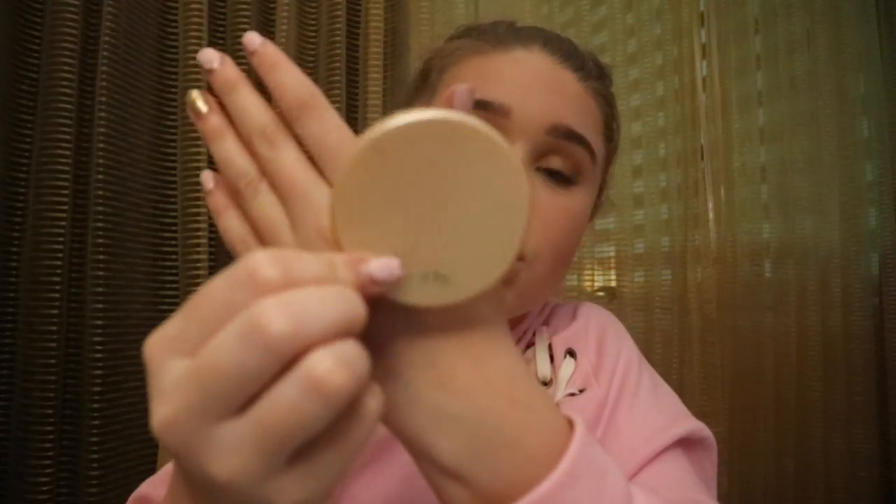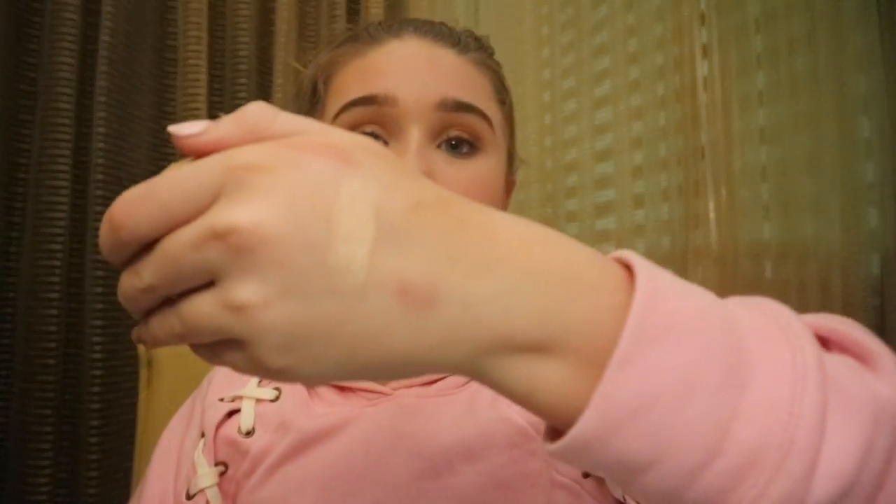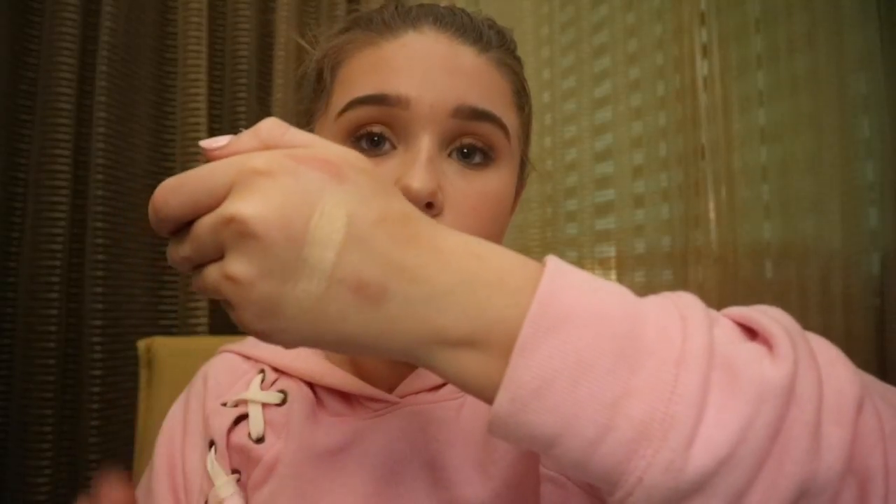This is the Tarte Amazon Clay 12-hour highlighter. I'm so bad at unboxing things because I just rip everything. It's a champagne color — it says 'Exposed Highlight' on the back. Here's what it looks like open, and I'll give you a swatch. I love it so much. That is the swatch for the Amazon Clay Highlighter by Tarte.